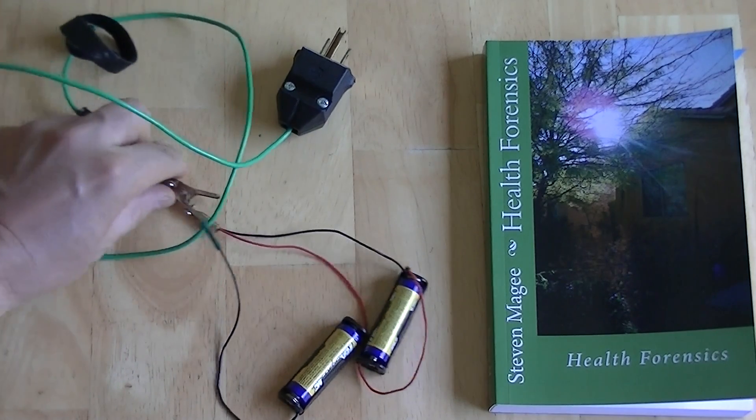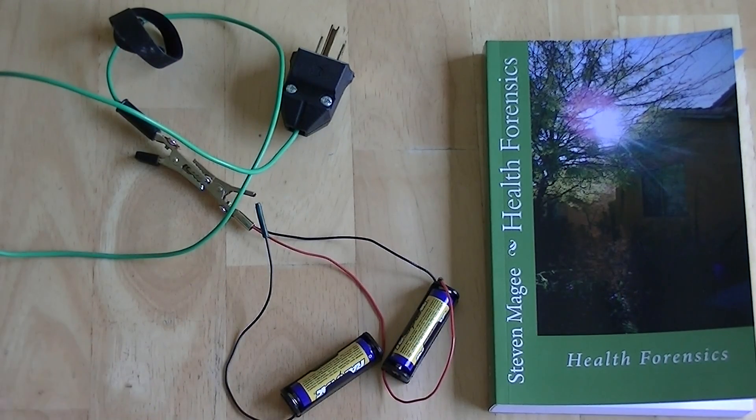I'm interested to see whether the discharge rates increase or decrease when connected to the electrical grounding system. It's probably going to take quite some time, and when I get an update I will do another video. I hope you enjoyed this video and I wish you the very best of health — thank you.